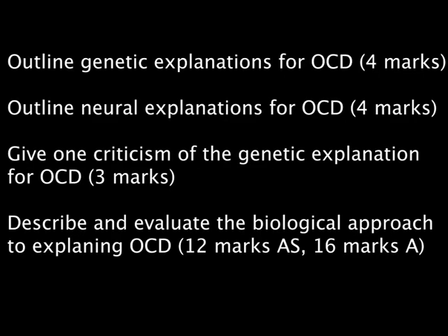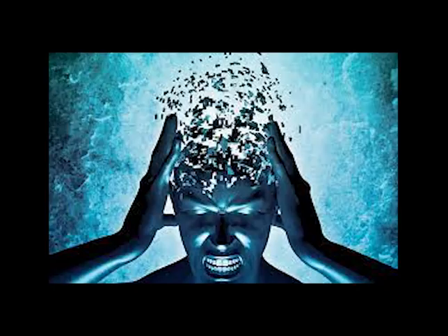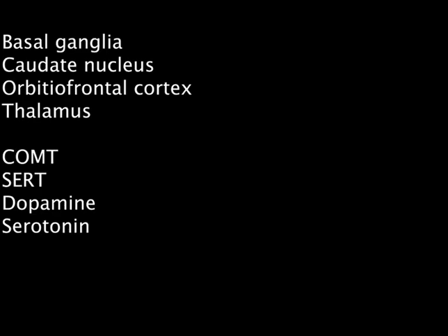On screen now are questions related to the biological explanation of OCD. Answer them as best as you can. If you notice bleeding from any orifice, you're trying too hard to remember the areas of the brain listed. Goodbye!